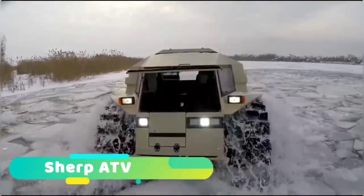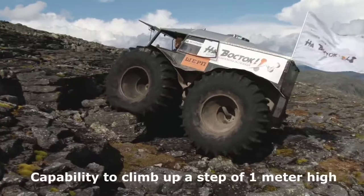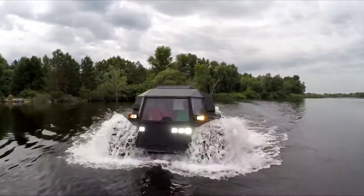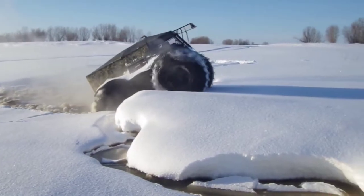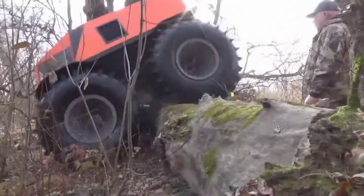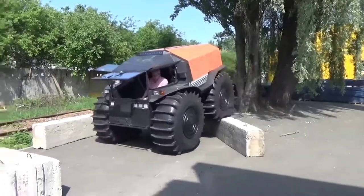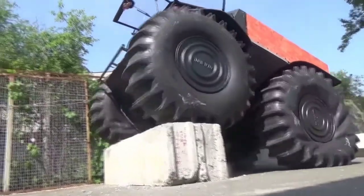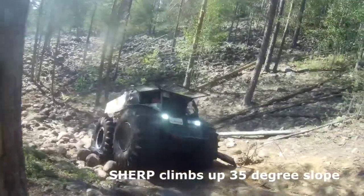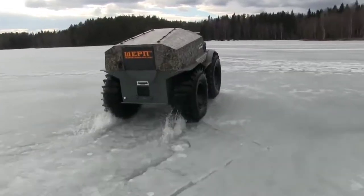Sherp ATV — Sherp is a Ukrainian manufacturer of all-terrain amphibious vehicles. It is designed for rough and soggy terrain as well as water. It floats perfectly and can easily pass marshes and deep snow. The Sherp can clear obstacles 23 inches high. It has four wheels, and in each wheel is an independent gas tank capable of holding about 14.5 gallons per tire, for a total of 61 gallons worth of fuel.